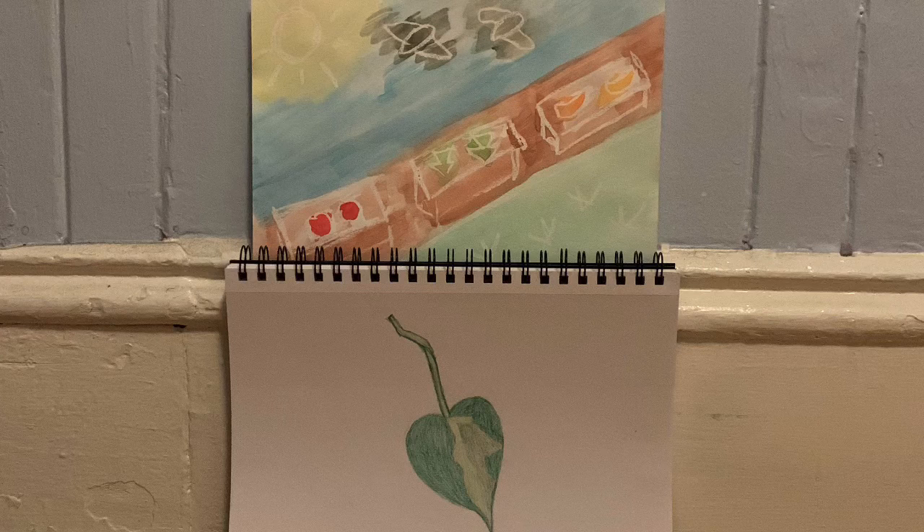If you decide to try one of these activities, send us a picture using the link in the description. We'd love to see what you created. I'll see you next time.